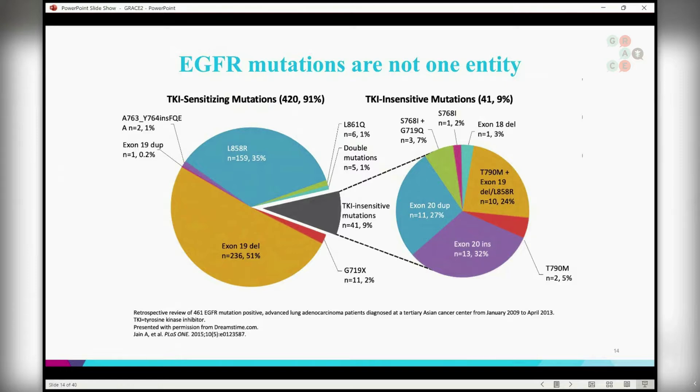At that time we said either the patient are EGFR positive or EGFR negative — we had two groups. Today we have learned that EGFR mutations are not one entity either. Within the group of EGFR mutations, we can have several types of mutation. Some of them are sensitive to the current therapy, some of them are more insensitive. Here we can see different mutations and I will talk about several of them.